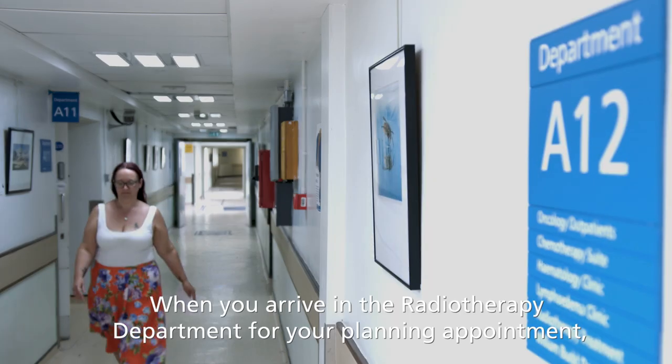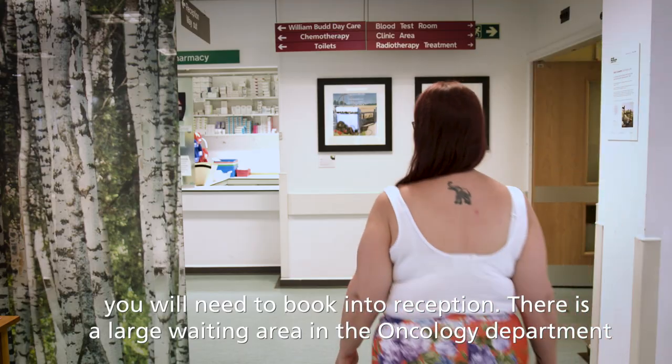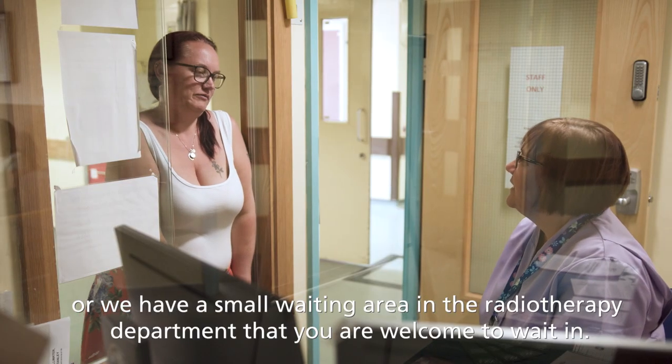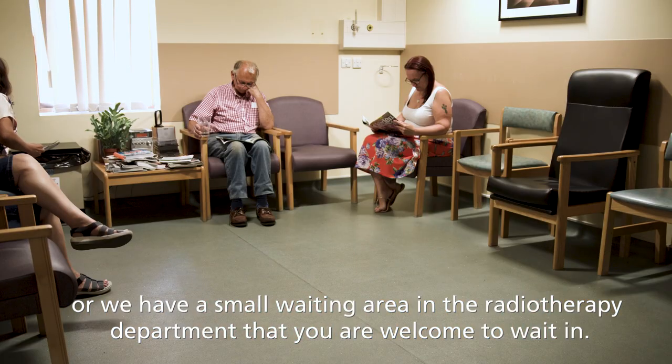When you arrive in the Radiotherapy Department for your planning appointment, you will need to book into reception. There is a large waiting area in the Oncology Department, or we have a small waiting area in the Radiotherapy Department that you're welcome to wait in.